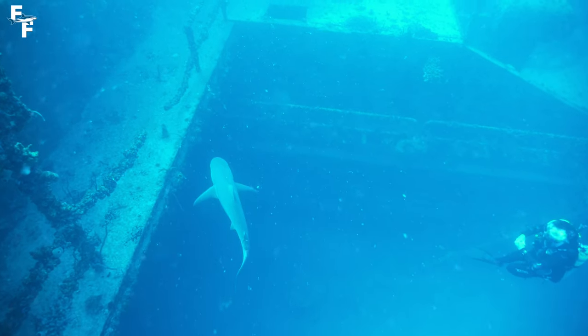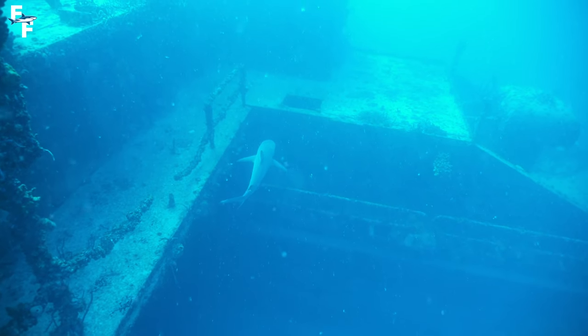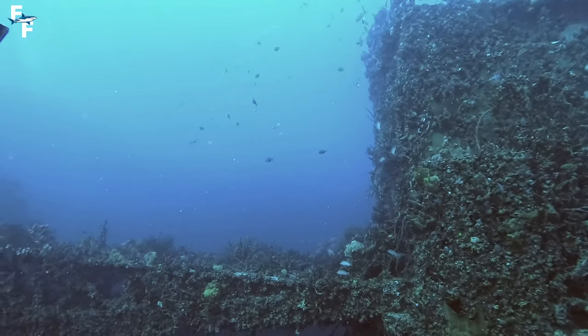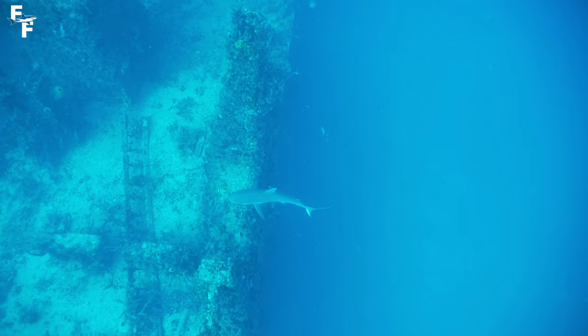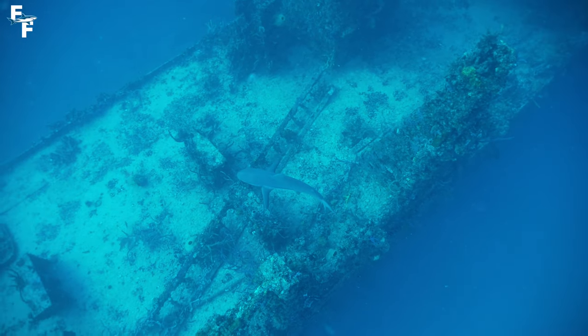However, on deep dives like this, your dive time is cut short. After spending 30 minutes down here exploring the wreck, it was time to slowly ascend towards the surface and go to our second dive site of the day — but not before a final pass by a reef shark right here.